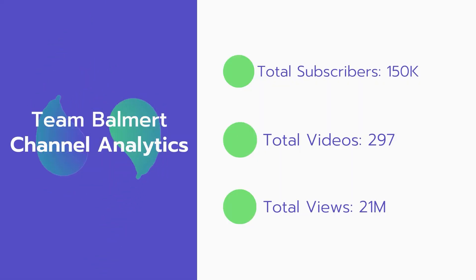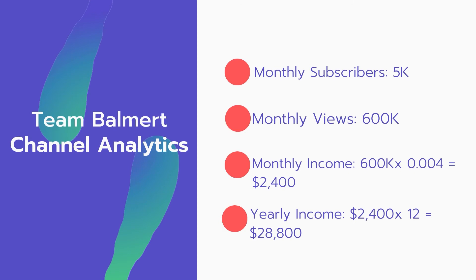Now let's go over Team Baumer's channel analytics. Total subscribers: 150,000. Total videos: 297 videos. Total views: 21 million. Monthly subscribers: 5,000 every month. Monthly views: 600,000.